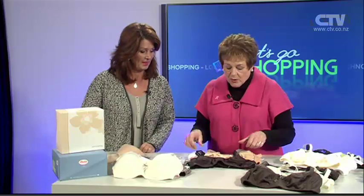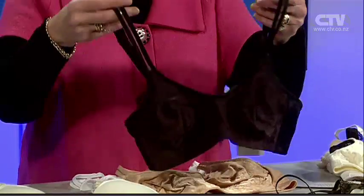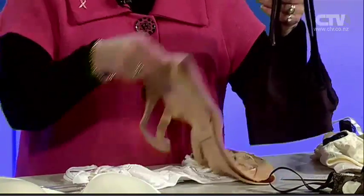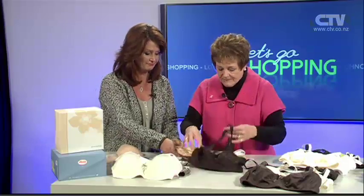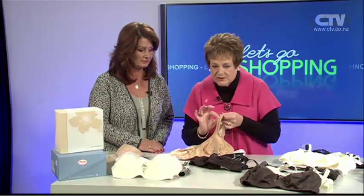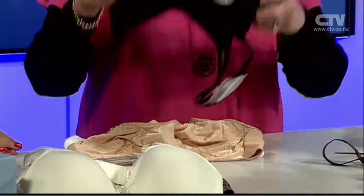This one, if you're going away to a hot climate, is made of microfiber and it comes in black, natural and white. The feel of those is just sensational. They are soft and they have a little gel strap, so if you're wearing a singlet top, it doesn't look like a bra strap. Those are gorgeous.